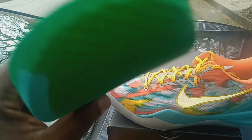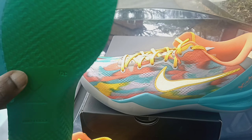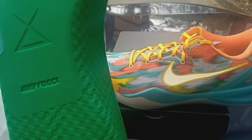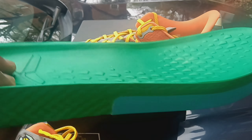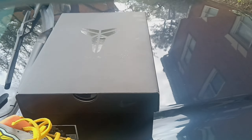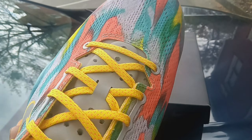I guess it's for stability — keeping your foot from rolling over. It's a React drop-in midsole, and there's a darker green than the rest of the shoe as well.